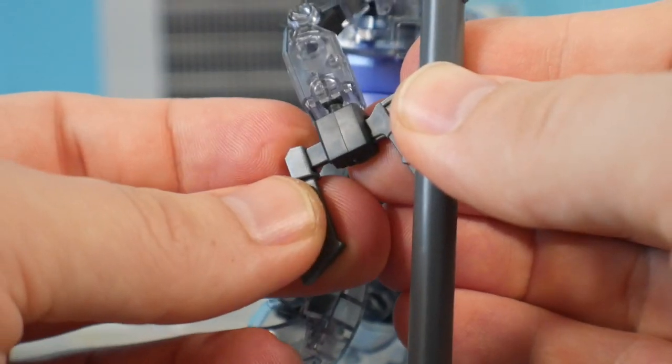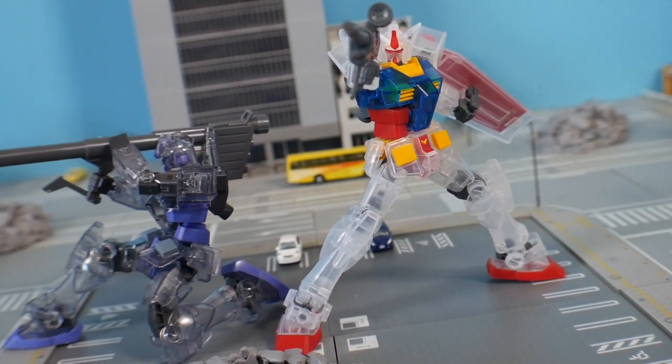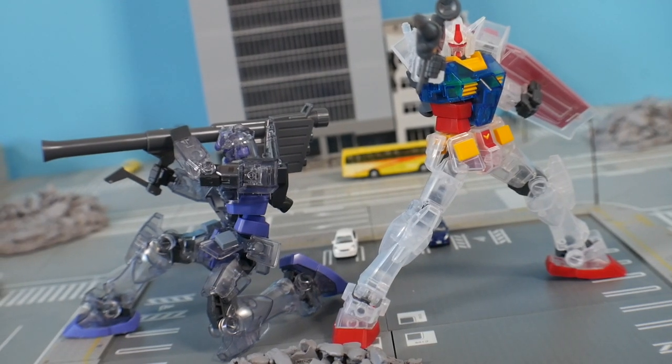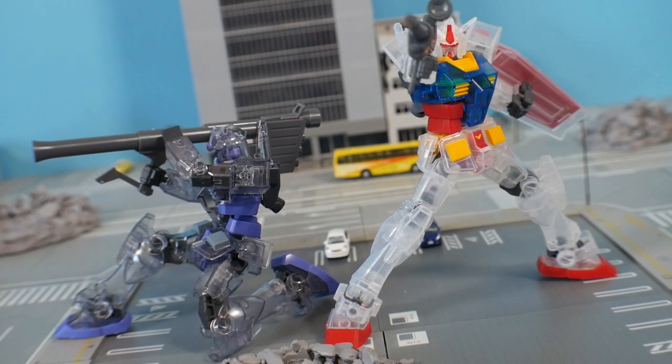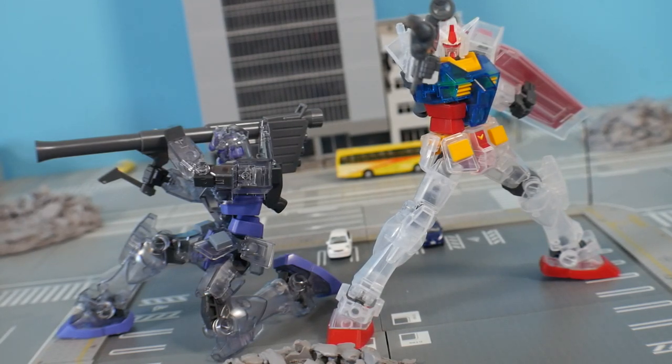I honestly see this always being the hot topic in the Entry Grade line. Something to note — I actually broke the V-fin of my G3 because I was trying to sand it down and put a little too much pressure. Just a word of caution: be careful when handling these kits because clear plastic is always a little more brittle and fragile. Whether you're sanding, cutting, or even putting parts together, just be careful — even something as simple as sanding could break the weaker components.